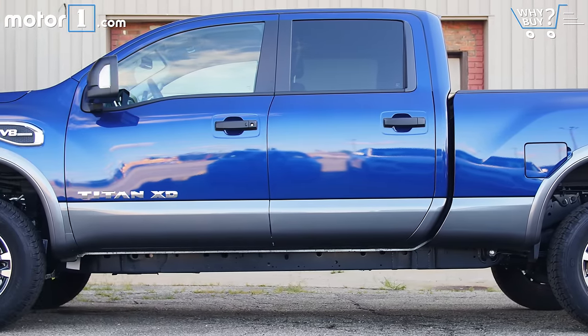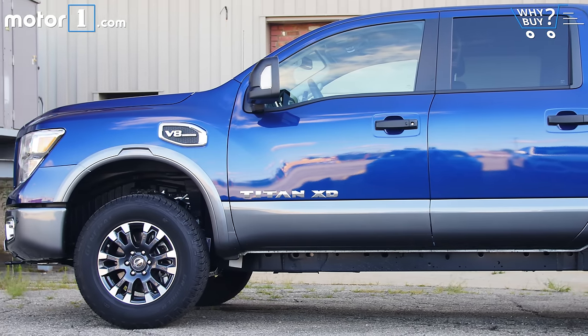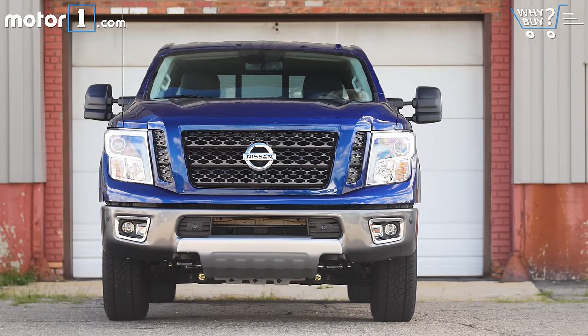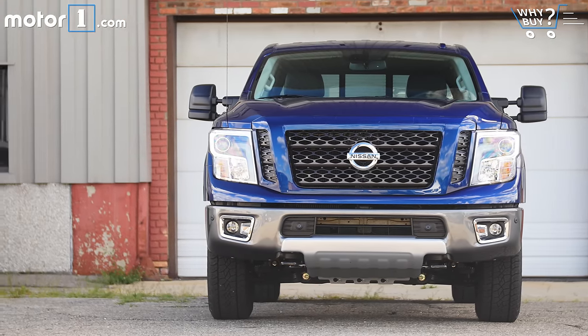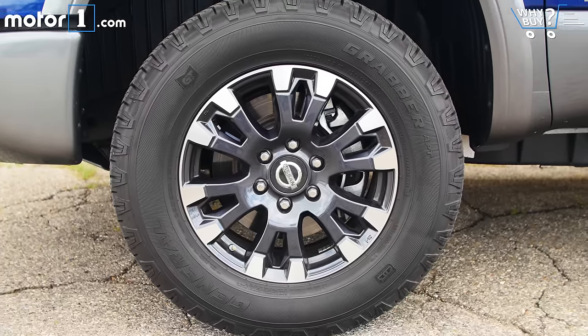The XD you see here is the Pro 4X trim, which means it looks like a giant off-roading machine. Huge, knobby tires and an obviously high ride height give the truck serious attitude. I'm a sucker for the dark-finished alloy wheels and aggressive stance. This is a great-looking truck.